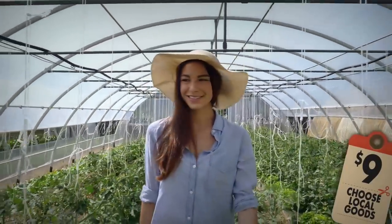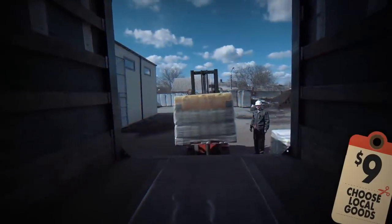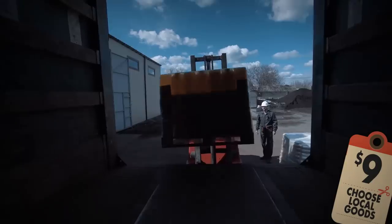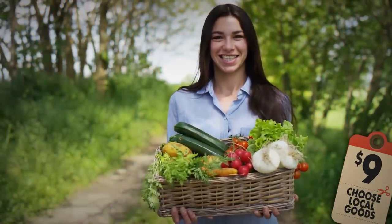Number nine: choose local goods. Checking if a product was locally sourced is extremely important when choosing fruits, vegetables, and dairy products. It's better to buy locally sourced goods because long transportation and possible violations of carriage conditions can influence their taste and quality. Plus, it's never a bad idea to support local businesses in your community.